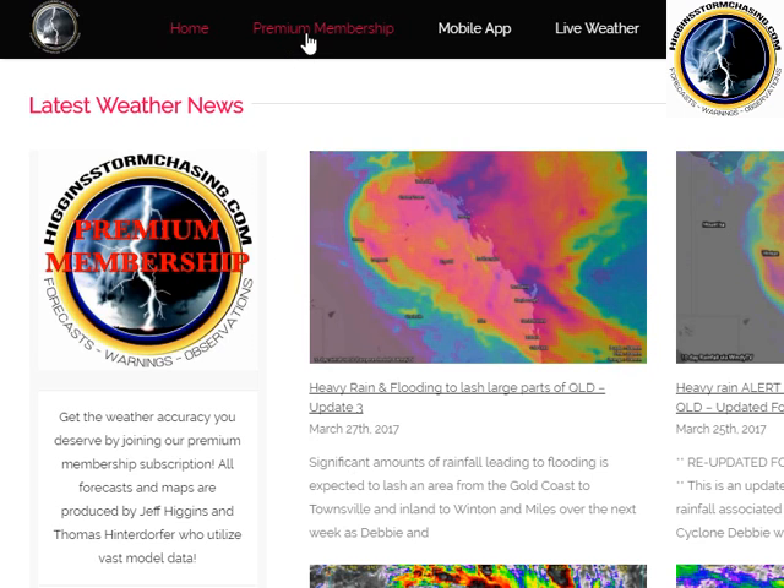If you'd like to support us and gain access to our detailed maps and forecasts, please head over and become a premium member. You'll also see free blogs on our website, higginsstormchasing.com. We have free forecast blogs over there for the large areas of rain forecast to impact Queensland over the next few days.